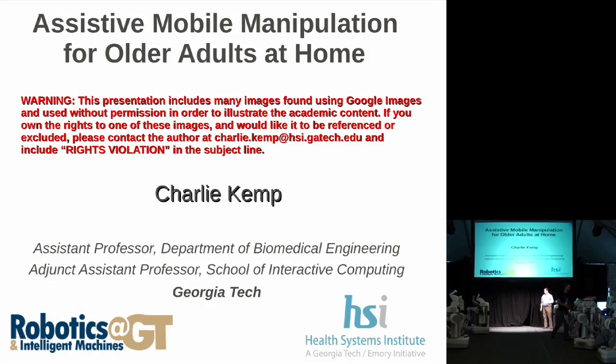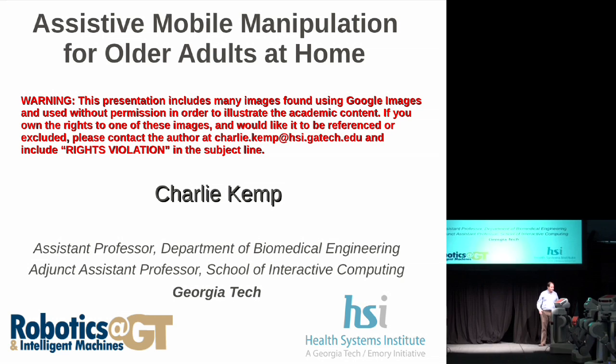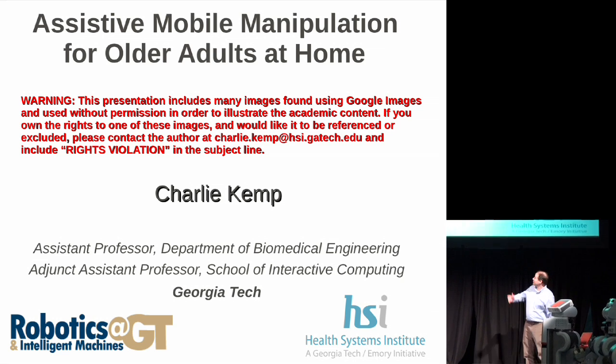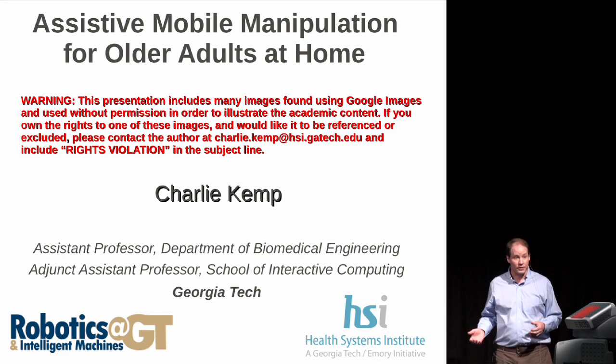Hi, I'm Charlie Kemp. I'm the PI for the Georgia Tech effort for the PR2 beta program. I'm excited to talk to you about what our plans are for the next two years. Our goal is assistive mobile manipulation for older adults at home.